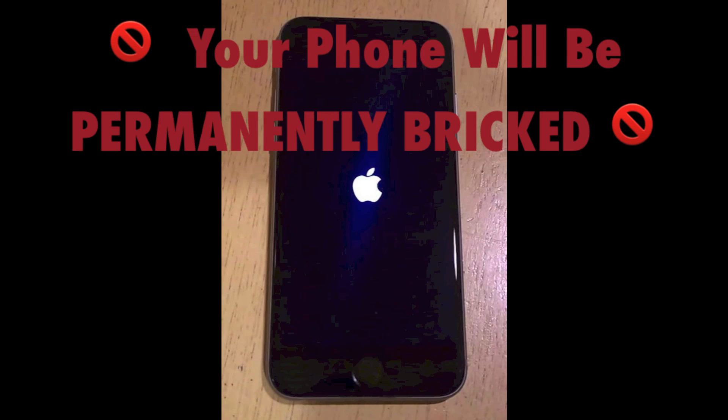Just whatever you do, you're going to see all these pictures — but whatever the case is, just don't do it. You don't want a bricked phone; that's going to suck for you. So just keep that in mind.